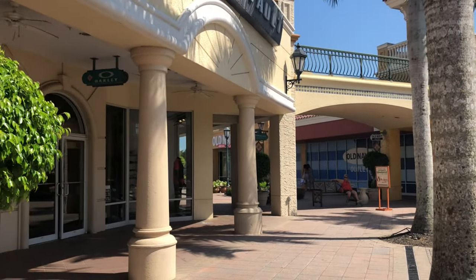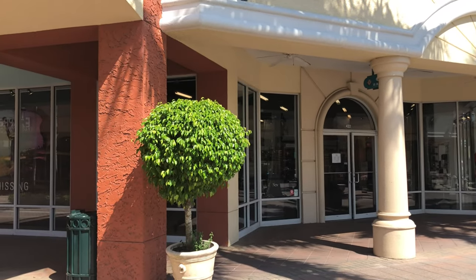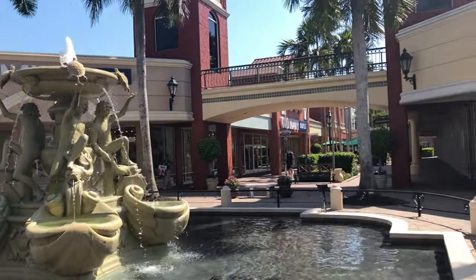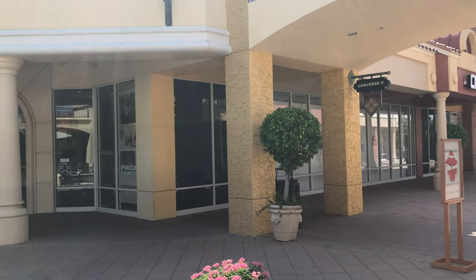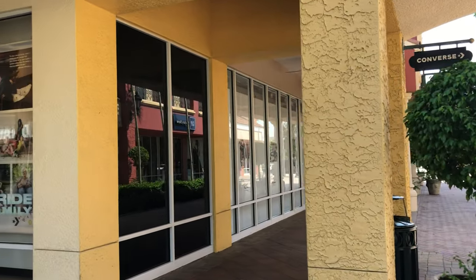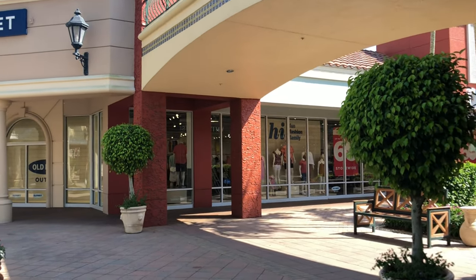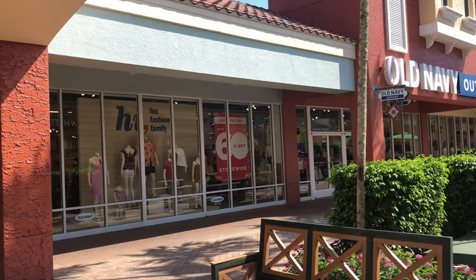Old Navy, Oakley Vault, and here's Converse, and here's the Gap on the other side.